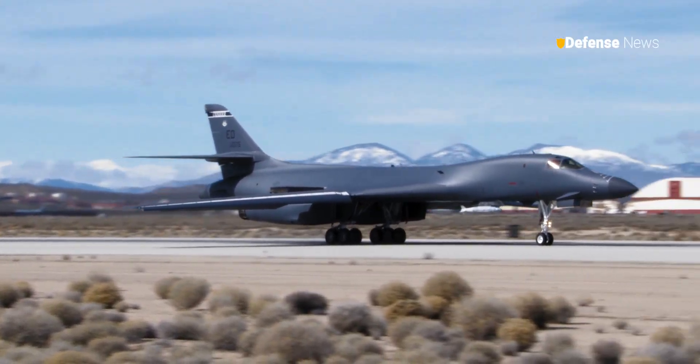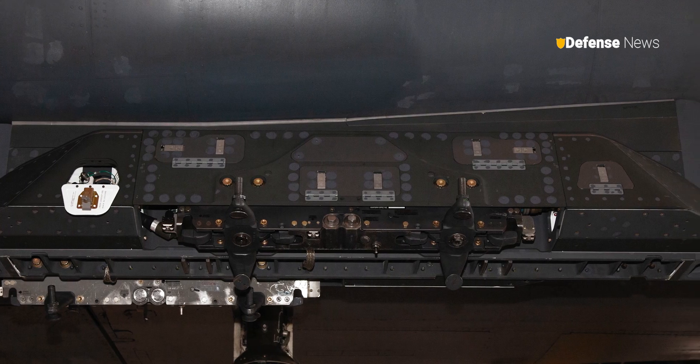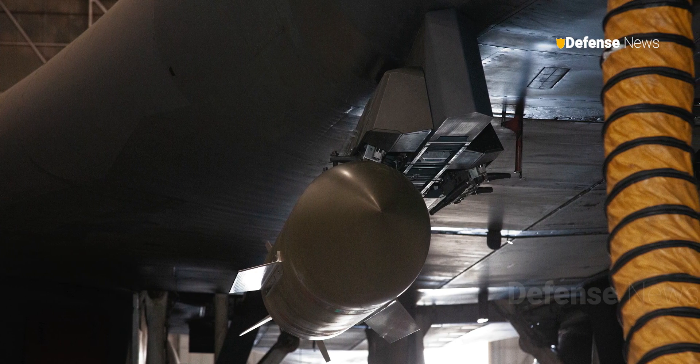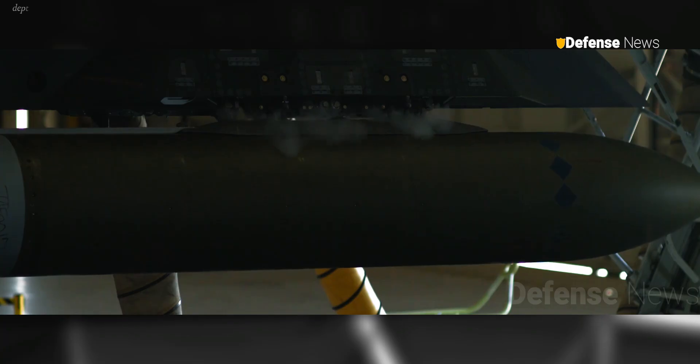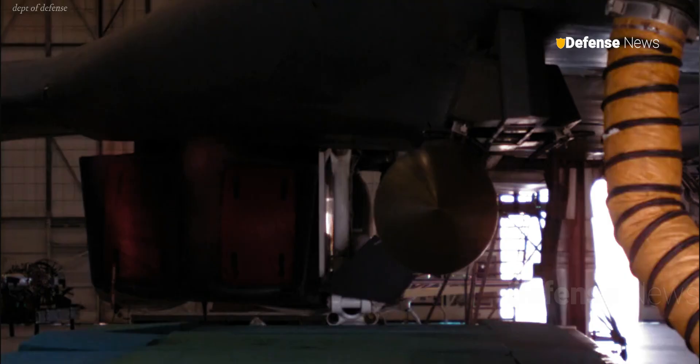The U.S. Air Force has commenced flight testing of a new external pylon for its B-1B Lancer bombers. The pylon will accommodate a wide range of munitions, including larger weapons and hypersonic cruise missiles. The testing of the Load Adaptable Modular Pylon, or LAM, reflects the continued importance of the B-1 to the Air Force.